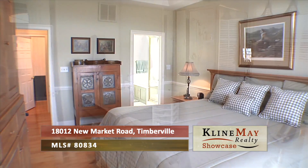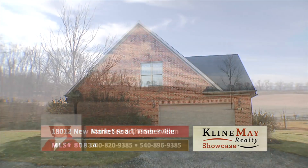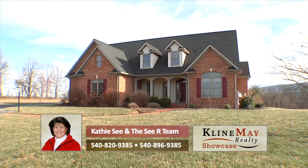This home is waiting for you, so don't miss this great opportunity. For more information or to schedule an appointment to view this home, call Kathy C. and the C.R. team at 540-896-9385.